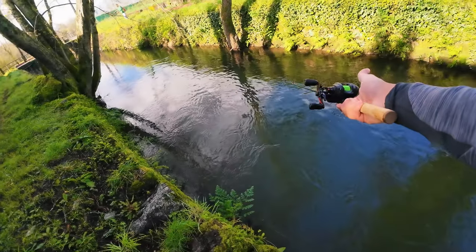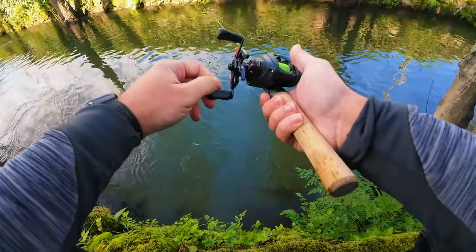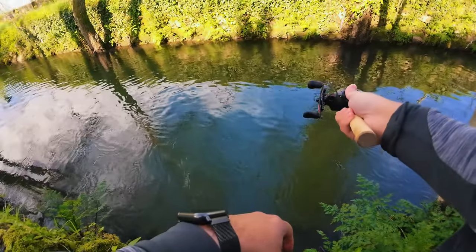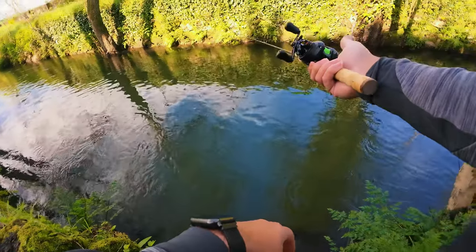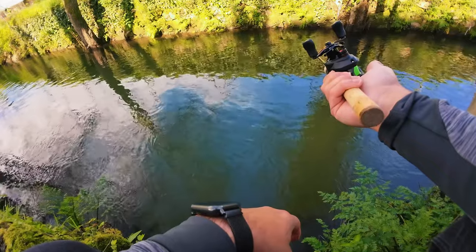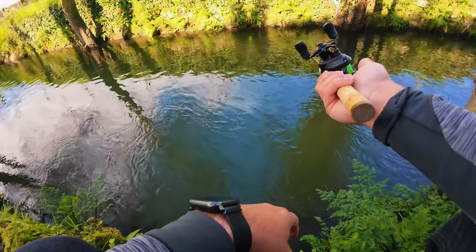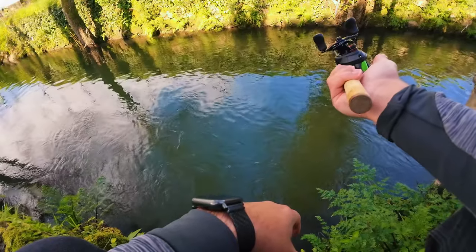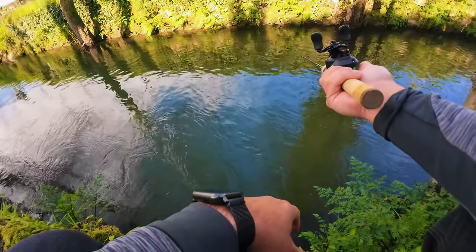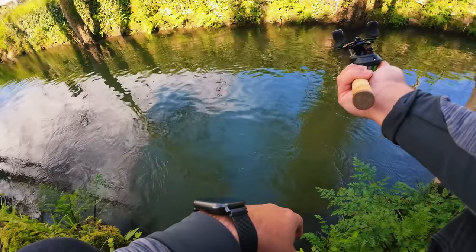The only complaint I have about the rod is — I think if the video is good enough — this rod could do with more guides, because every time it's under load you just see the line touching the blank. I really don't care because it's not like it's destroying the braid, but it's just a bit weird. But I'm getting fish to bite the crankbait when it's drifting, so that is also very weird.